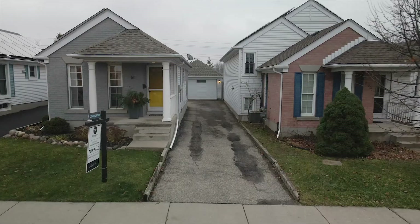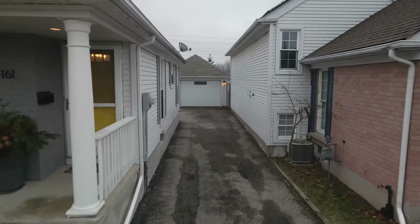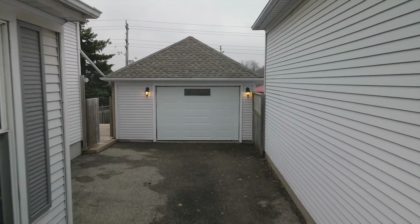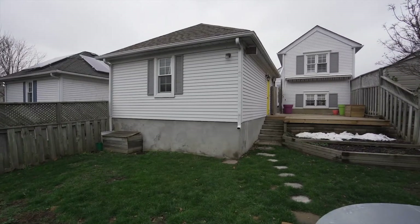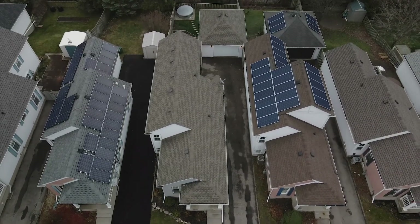This home also features a massive detached garage and parking for six vehicles. Combined with a new rear deck with awning, the property and home are perfect for hosting friends and loved ones. 161 Wake Robin is one you aren't going to want to miss — call me today.